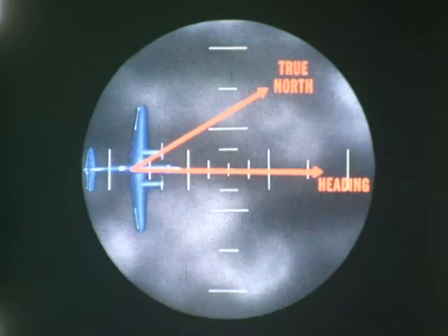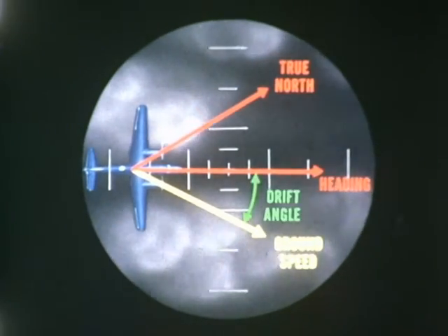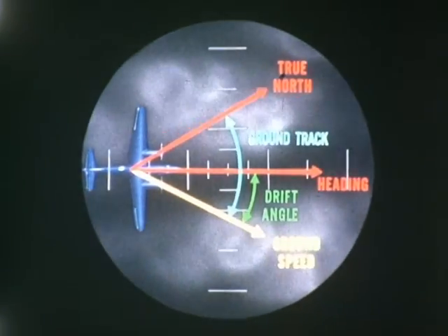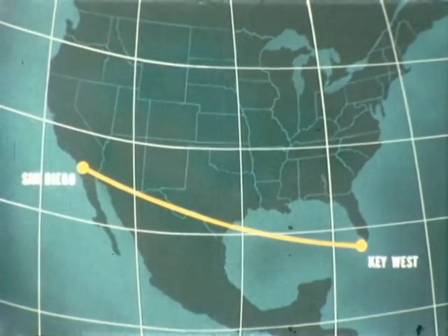Throughout the flight, the equipment automatically and continuously displayed ground speed, drift angle, ground track, also ground miles, aircraft latitude, and aircraft longitude.